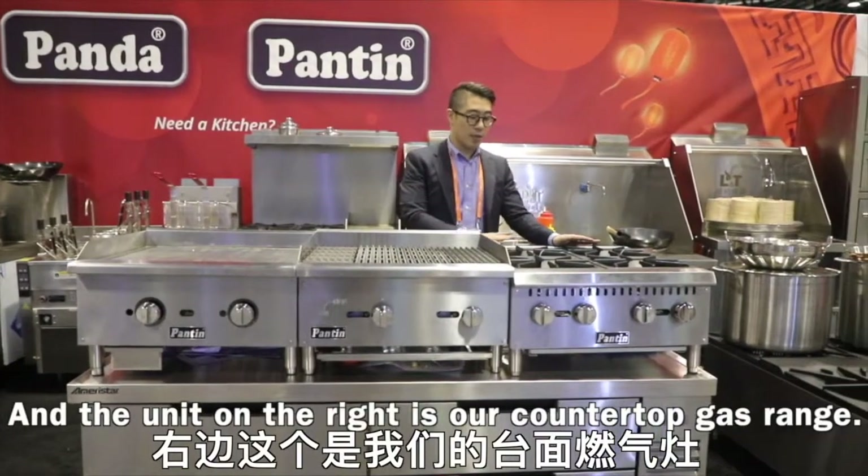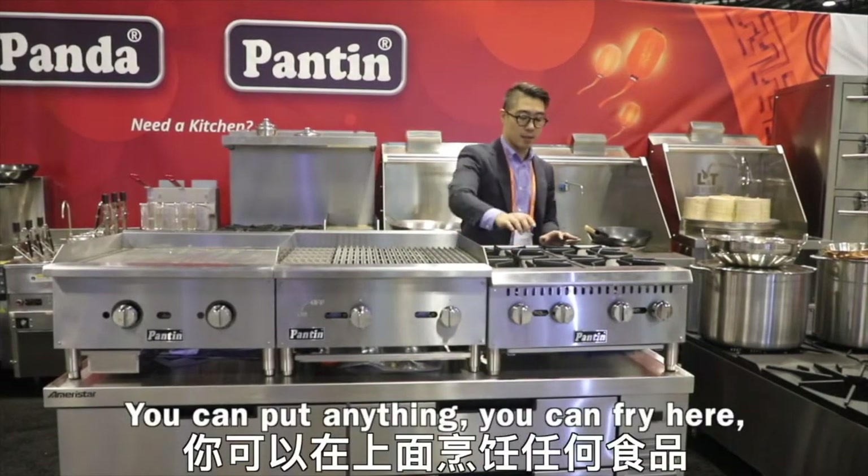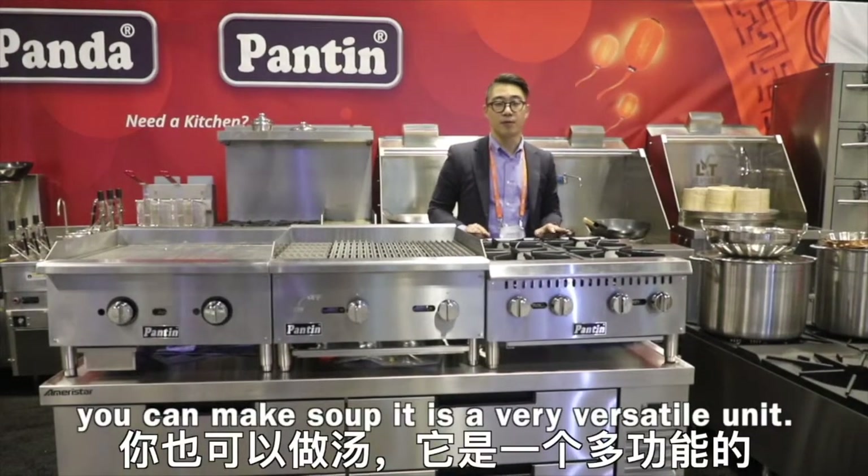The unit on the right is our countertop gas range. You can put anything — you can fry here, you can make soup. It is a very versatile unit.